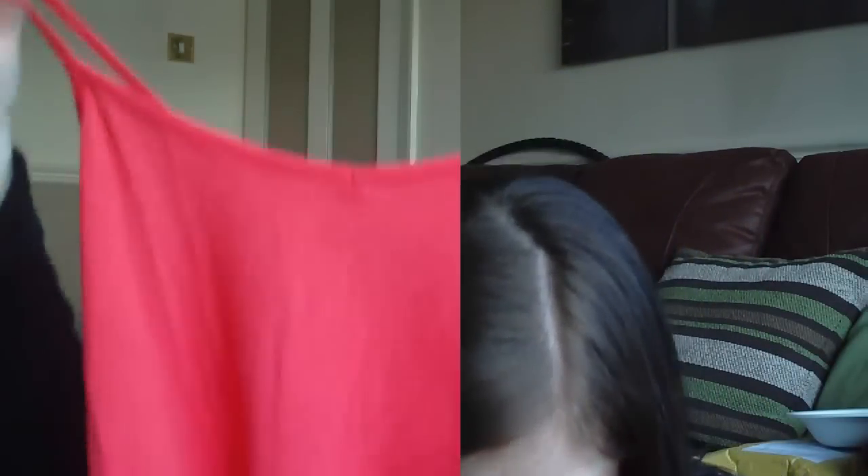Yesterday I went to Matalan and I just picked up a couple of little vests — I've got a yellow one and a coral one to wear underneath tops. They're shaped with a little bit of a V at the front and these were £4 each but they're really nice material.